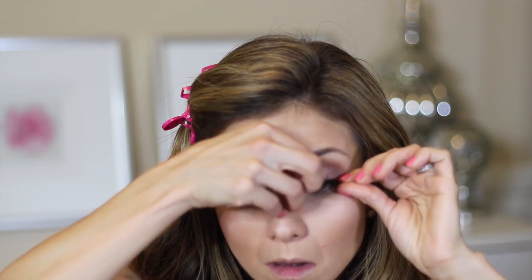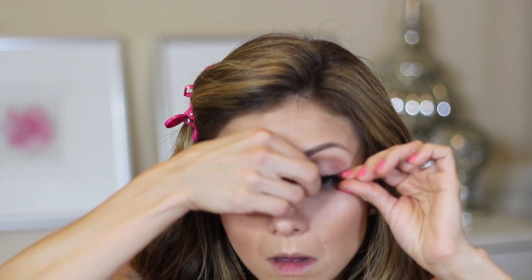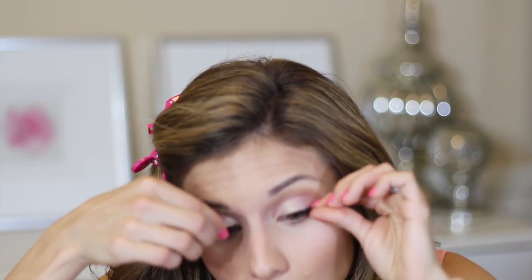I'm taking Lashes Number Fours by MAC and popping those on. I'm not doing eyeliner on the top of my lashes — I'm keeping the eyes very soft and don't want harsh lines or heavy makeup. I noticed a spot I needed to blend out better, so I added some Fix Plus to my brush and blended that out.